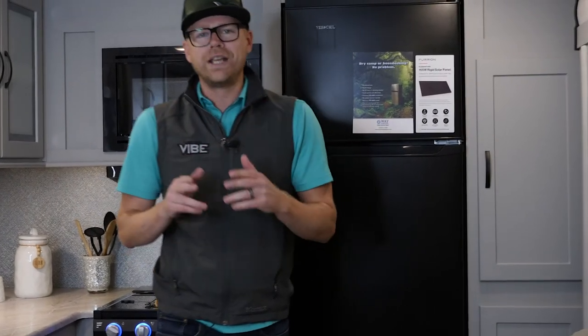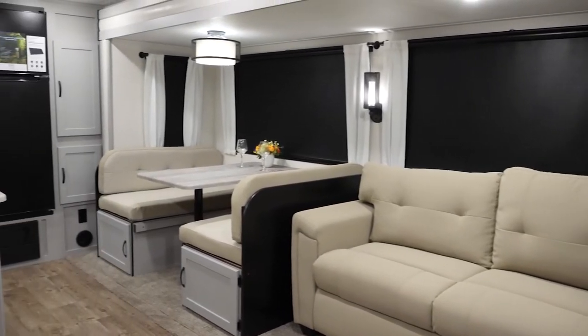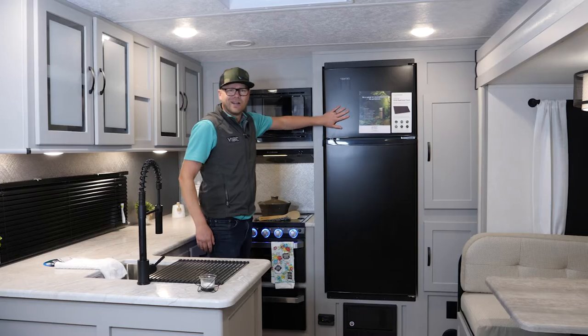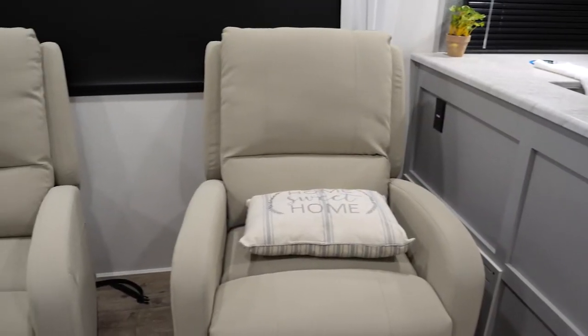Welcome back campers. Here we are in the 26 RK, the best-selling lightweight rear kitchen in the industry, bar none. You get great counter space back here — that's what sells this floor plan — great storage, and a big residential refrigerator.